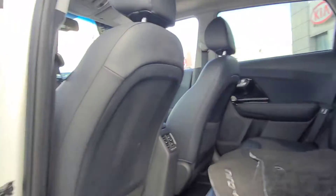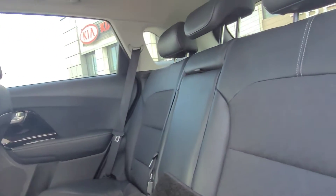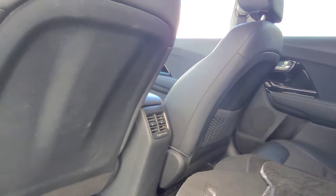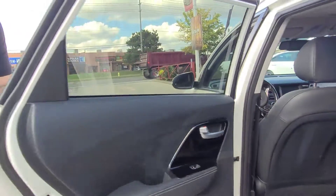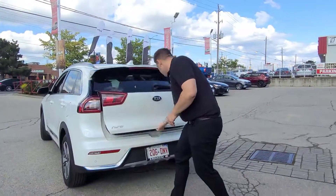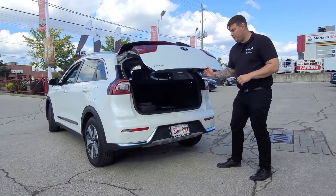In the rear, you do have your rear climate control, and the seats are a 60-40 split that fold down flat. The trunk room is quite nice, and right over here you have your reverse camera as well.